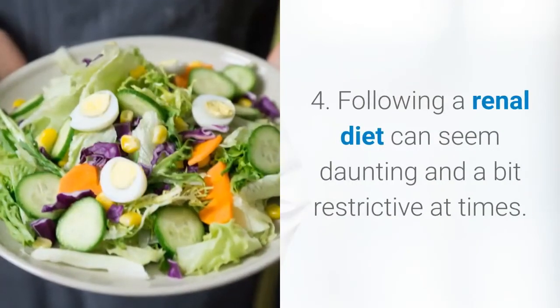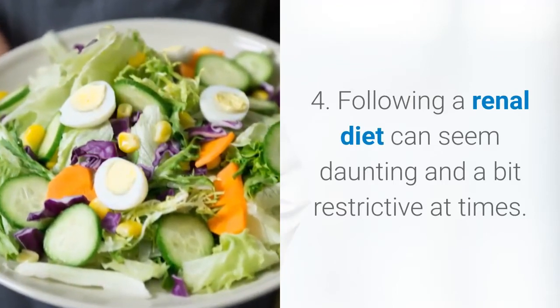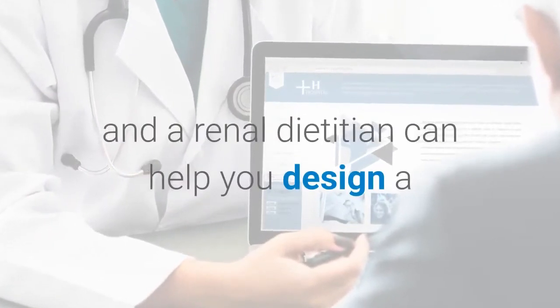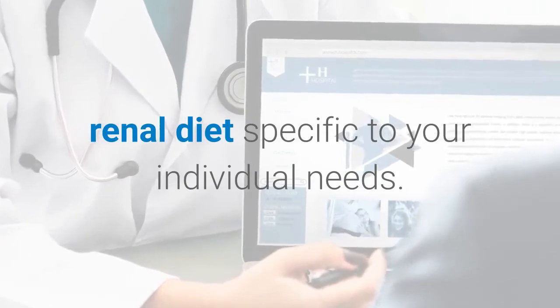4. Following a renal diet can seem daunting and a bit restrictive at times. However, working with your healthcare provider and a renal dietitian can help you design a renal diet specific to your individual needs.